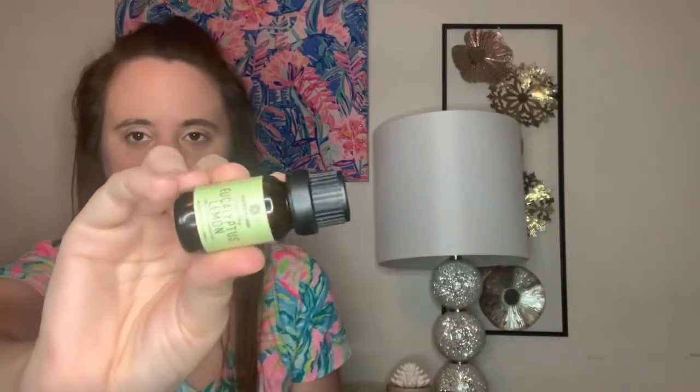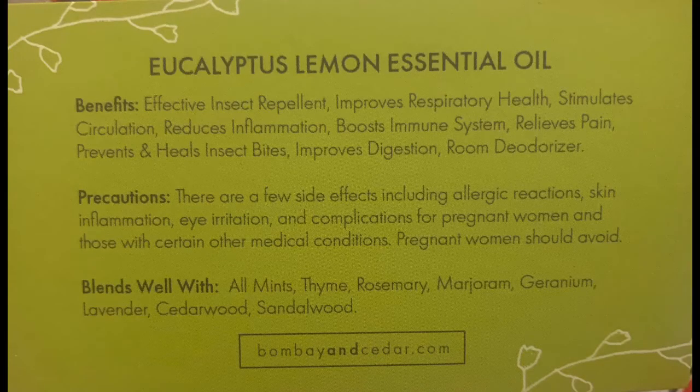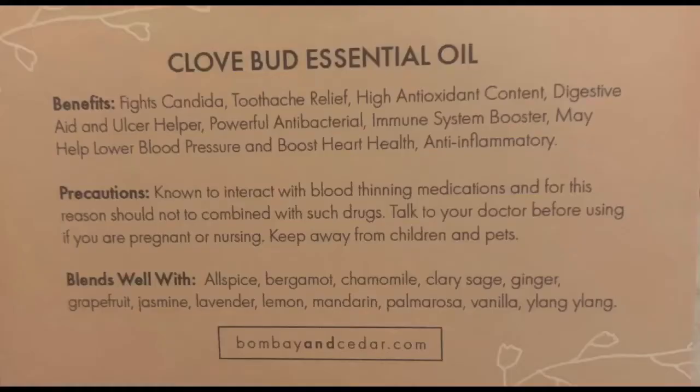The next essential oil is eucalyptus lemon, which I always love. This is by Bombay and Cedar as well. This oil is a middle note that is steam distilled from the leaves and twigs of eucalyptus and has a strong citrus scent that adds uplifting overtones to any blends. This is worth $14 as well — again 100% pure, so you will have to mix it with something. They also include little information cards that tell you the benefits, precautions, and what it blends well with. These are always really cool to get.